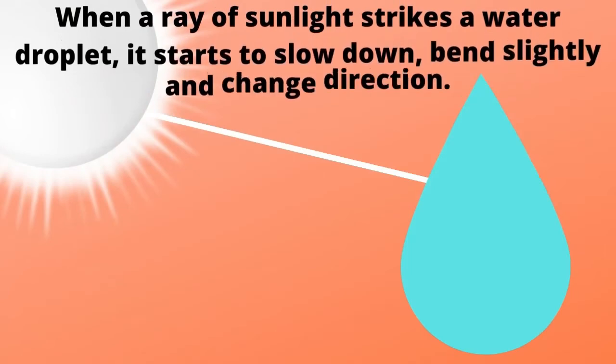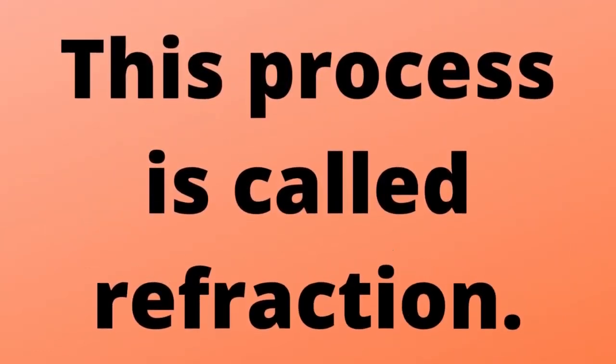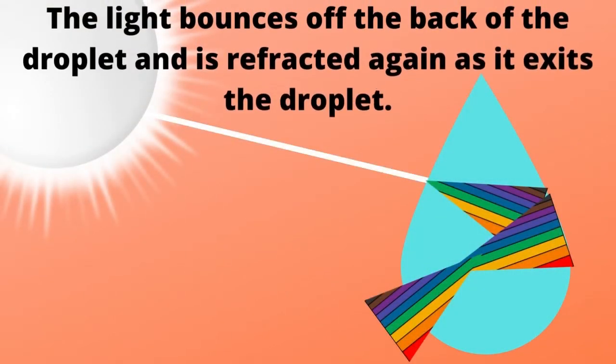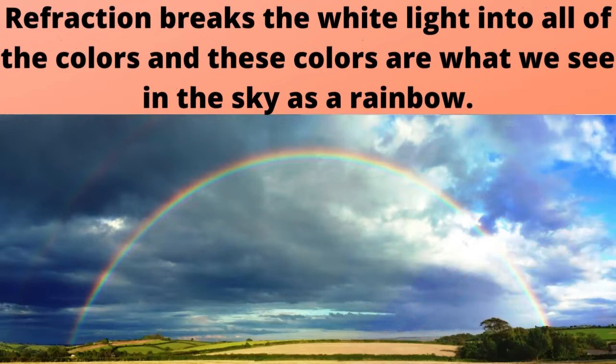When a ray of sunlight strikes a water droplet, it starts to slow down, bend slightly, and change direction. This process is called refraction. The light bounces off the back of the droplet and is refracted again as it exits the droplet. Refraction breaks the white light into all of the colors, and these colors are what we see in the sky as a rainbow.